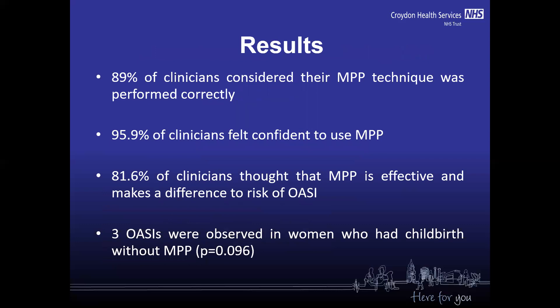We also wanted to know how confident our clinicians are and how they feel about the technique, so after each observation I asked them. 89% of clinicians considered that the manual perineal protection technique was performed correctly. 95.9% felt confident using it and didn't need any support, and they didn't want any additional training.